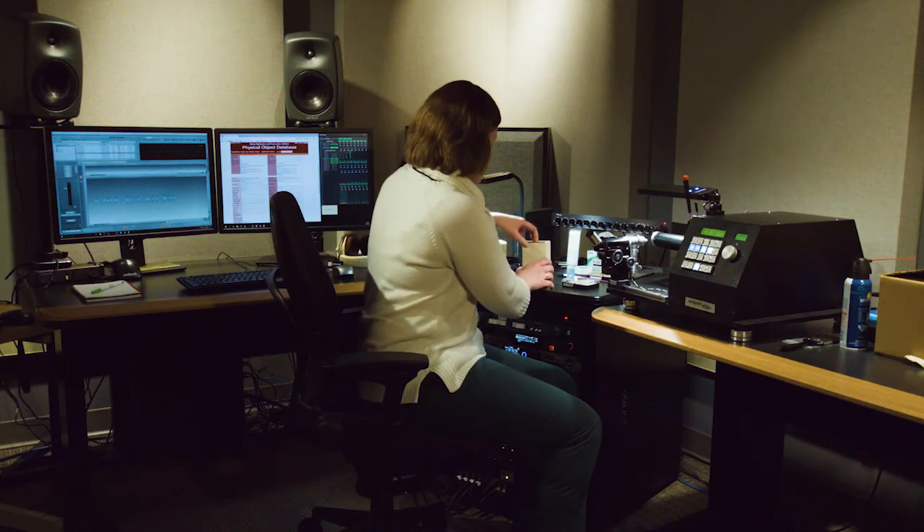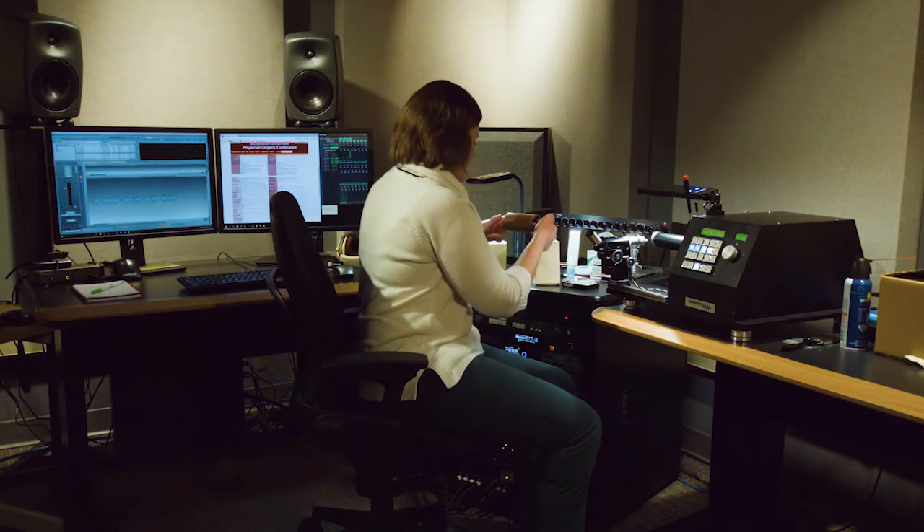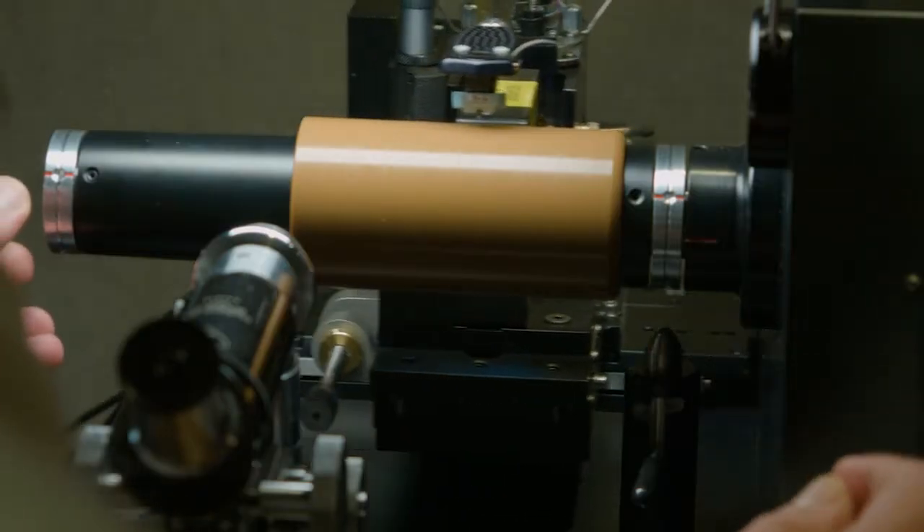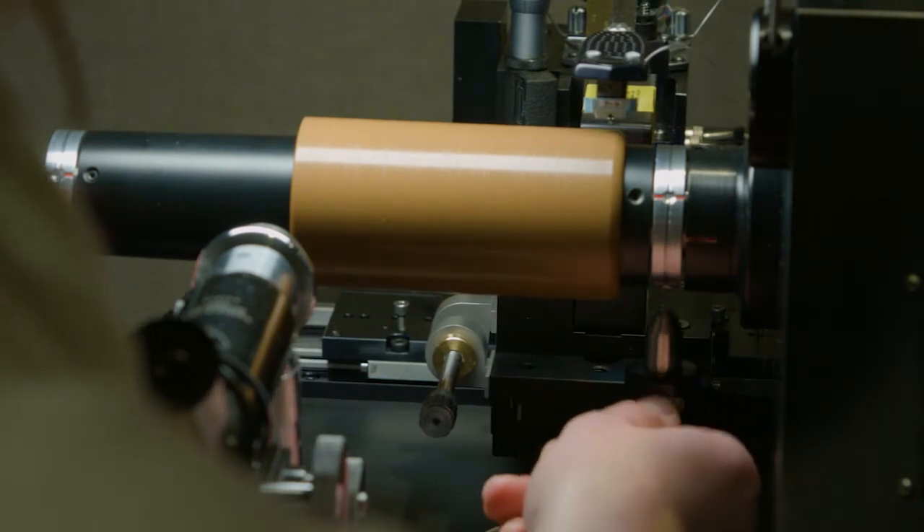A lot of these formats are very difficult to play back, so we have specialized gear that's designed to play them back as accurately as possible. The cylinder machine that we have here at IU is unique — it is the first of its kind actually in production.